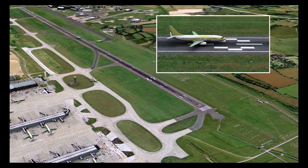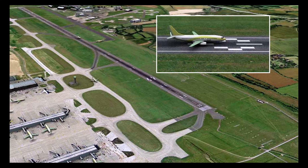An aiming point marker is to be provided at each approach end of code 2, 3, or 4 paved instrument runways, and will consist of two conspicuous stripes. The aiming point marking shall start no closer to the threshold than the distances indicated in the table. Except where a runway is equipped with a visual approach slope indicator system, the beginning of the marking shall be coincident with the visual approach slope origin.